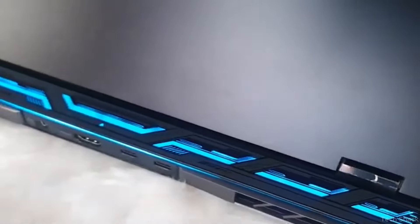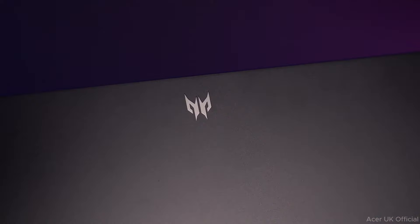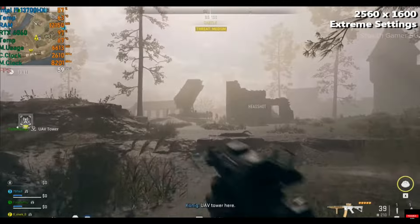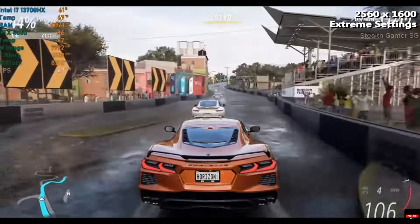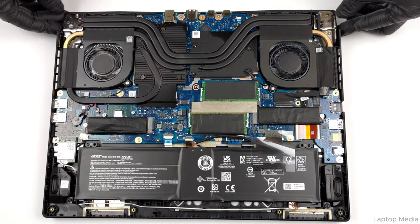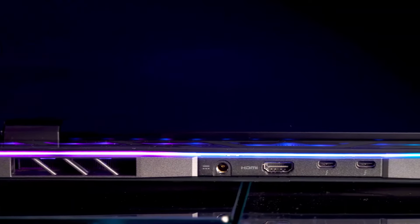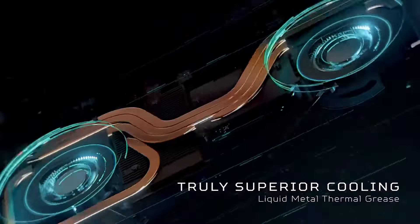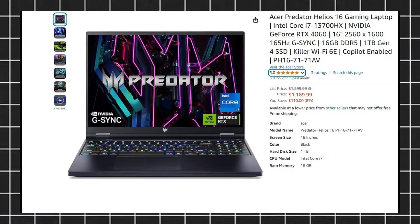The design has a mixed look; the RGB keyboard adds a gaming touch but the top lid has a simple design. The thermals handle heavy games pretty well, and the 90Wh battery delivers 4–5 hours of backup. With all necessary ports including a micro SD card reader, overall everything about this Helios 16 is perfect at a budget of $1,189 currently.